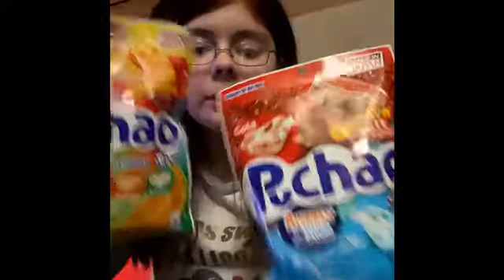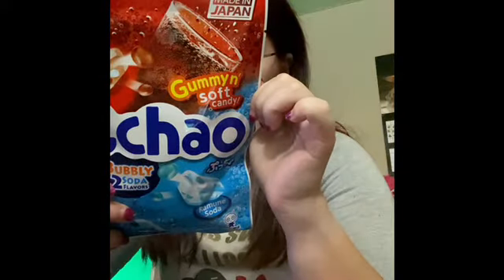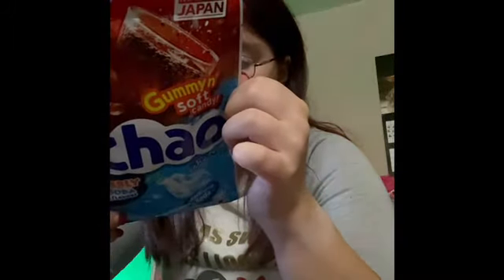Hey guys, it's me Poppy Rain here coming to you with a new video. Today's video is going to be a taste testing of these candies. These are Japanese candies that I bought at our local grocery store. There's two packs. This pack has cola flavor and Ramune soda flavored.